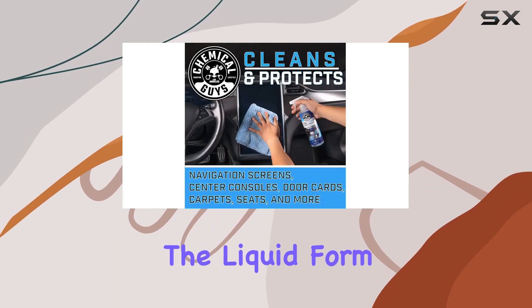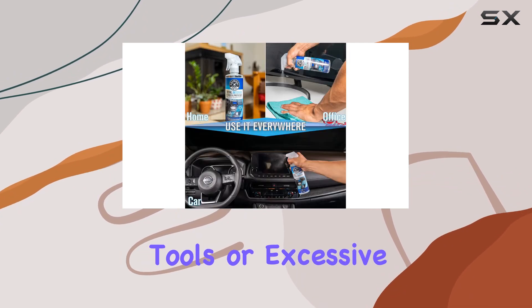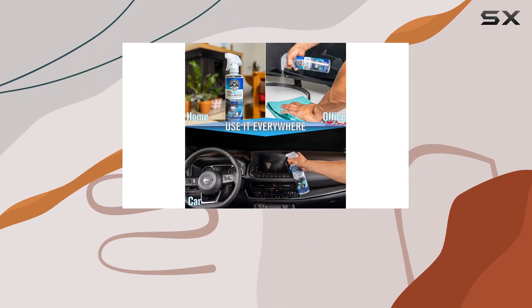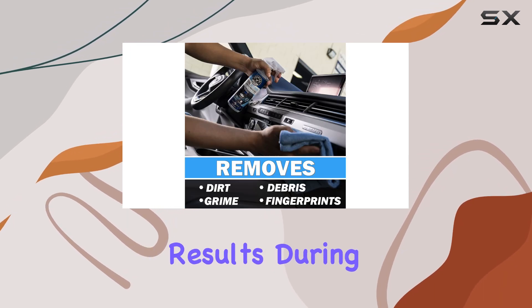The application process itself is quite straightforward. The liquid form makes it easy to spray and wipe without the need for any special tools or excessive scrubbing. This ease of use is a huge plus, especially for those who aren't professional detailers but still want professional results.